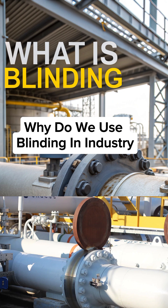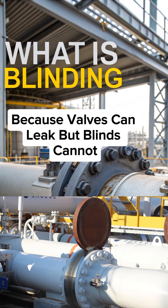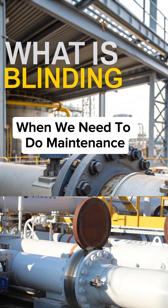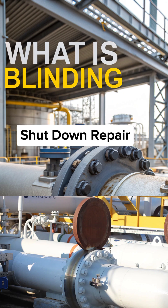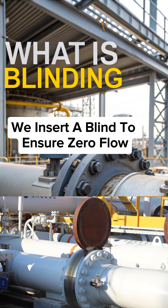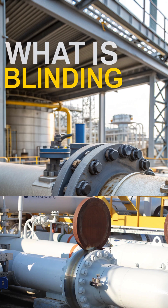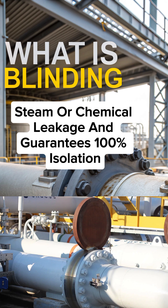Why do we use blinding in industry? Because valves can leak, but blinds cannot. When we need to do maintenance, shutdown, repair, hydrotest, or cleaning, we insert a blind to ensure zero flow. It protects workers from gas, steam or chemical leakage and guarantees 100% isolation.